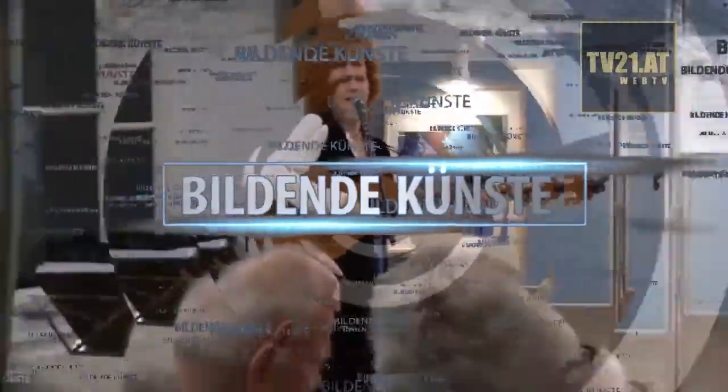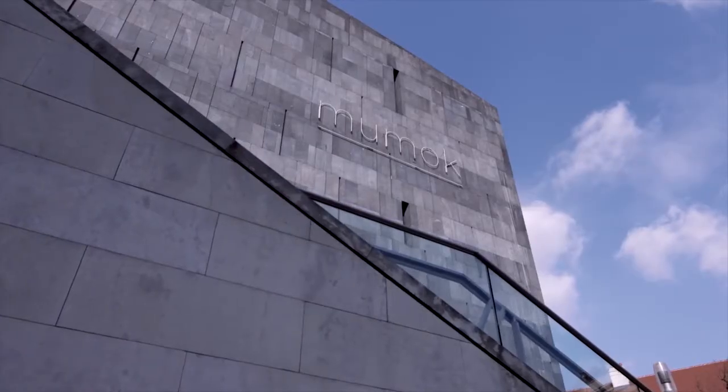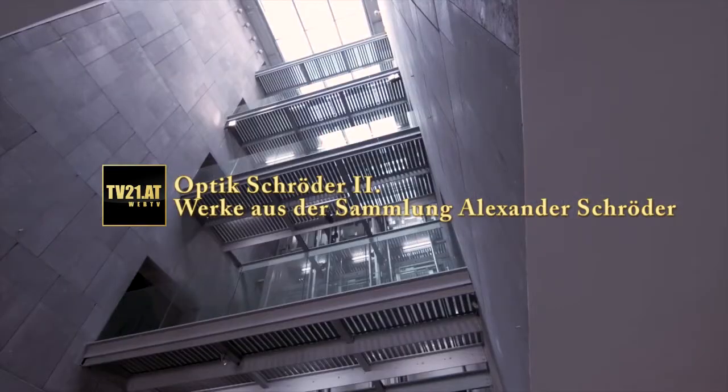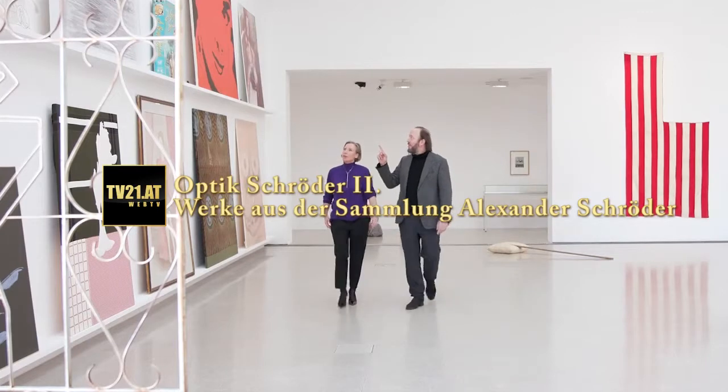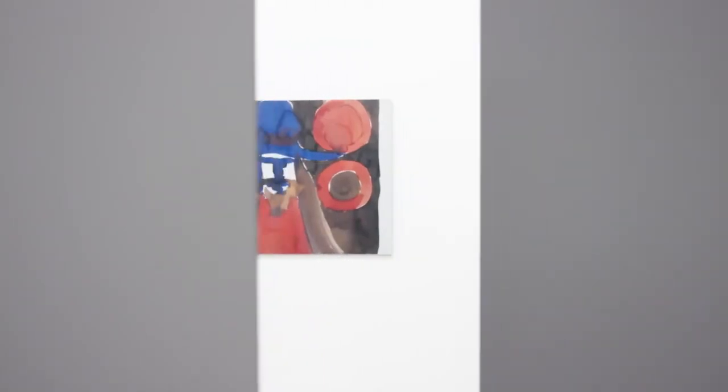This video is brought to you by S.T.A.L.A. The exhibition Optik Schröder II is a representative of the collection of Alexander Schröder, featuring central works of international artists and belonging to the most popular private collections of contemporary art (Gegenwartskunst).